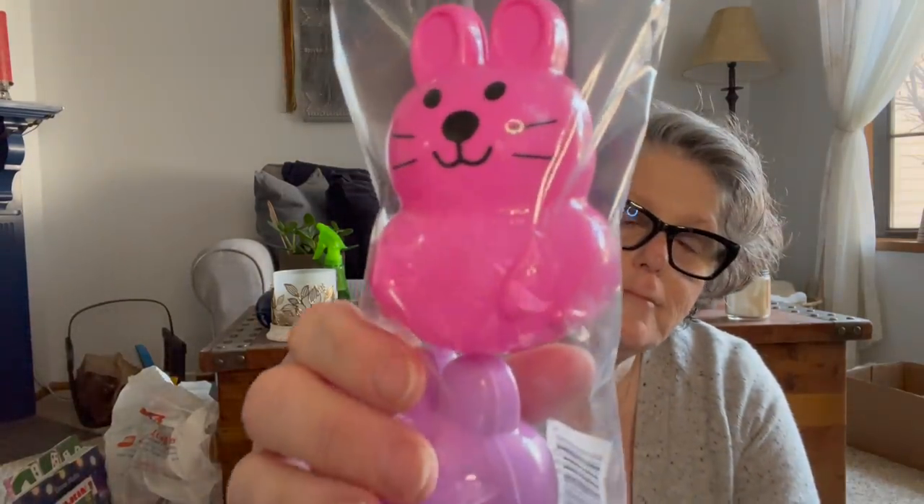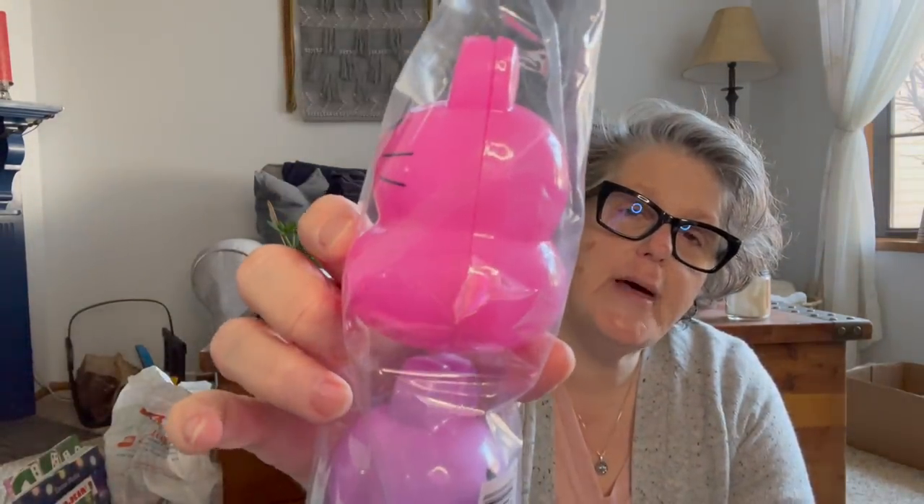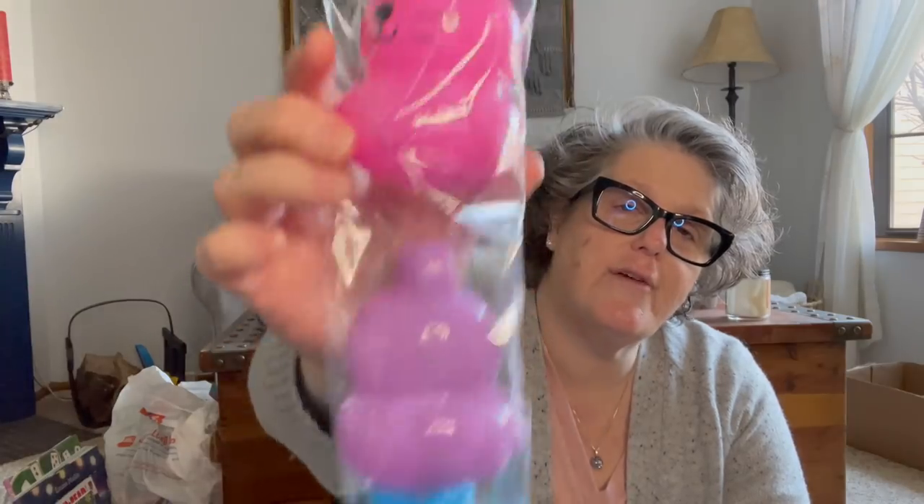I picked up these eggs. They're Easter bunnies that break in half and you can stuff them. I love them — I may spray paint them, I may not. I think they're adorable. And I have a couple Easter baskets to put together for some family, so I figured those are fun.